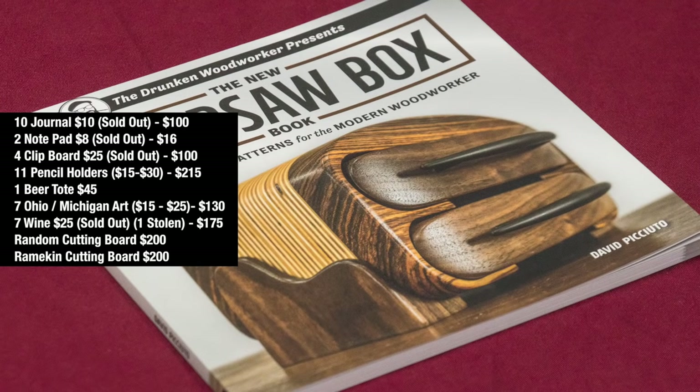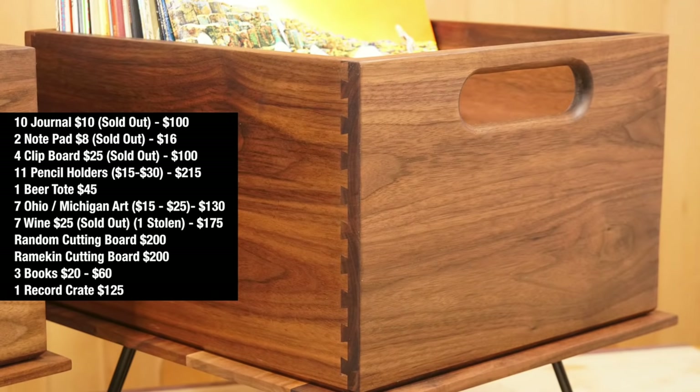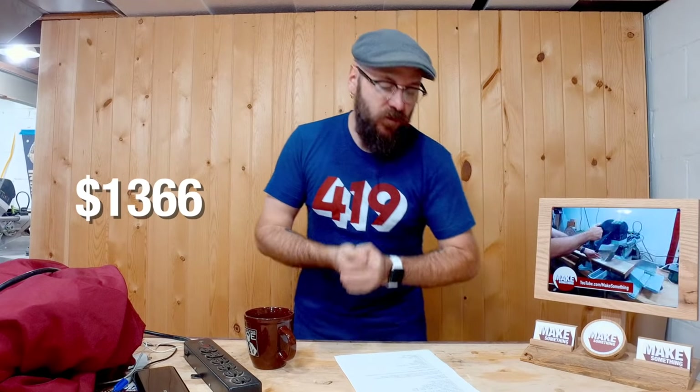I took my bandsaw box book and sold three of those at $20 each, totaling $60. I also sold one of the record crates for $125 — I was hoping to sell them as a pair, but that didn't happen. The total of my sales was $1,366.